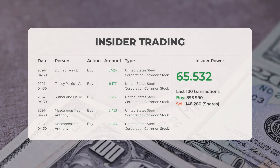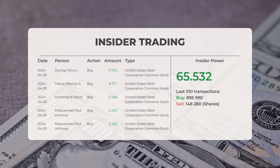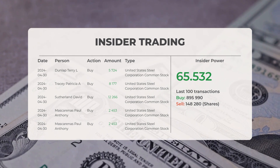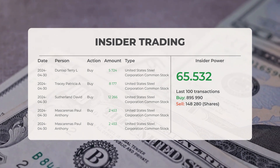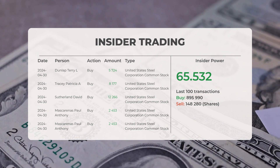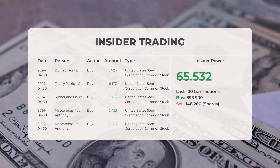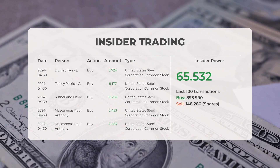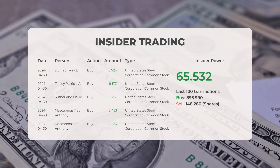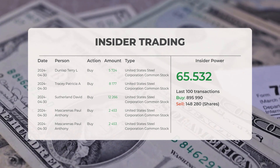The combined average rating for United States Steel from multiple analyst sources is buy. Let's take a look at some recent insider trades. On April 30, 2024, Dunlap Terry L. conducted an insider buy of 5,724 shares of United States Steel Corporation common stock. On April 30, 2024, Tracy Patricia A. conducted an insider buy of 8,177 shares. On April 30, 2024, Mascarinus Paul Anthony conducted an insider buy of 2,453 shares of United States Steel Corporation common stock.